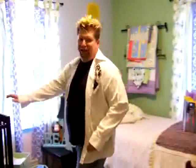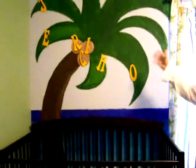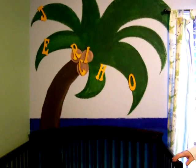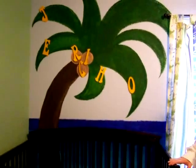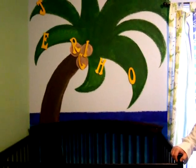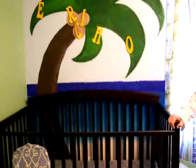Over here is the baby bed, and on the wall you'll see the awesome beginning of the beach scene here in the room with the palm tree and the coconuts. My wife Shelly and our friend Amber did a great job of coming in and painting this mural on the wall of the beach scene.